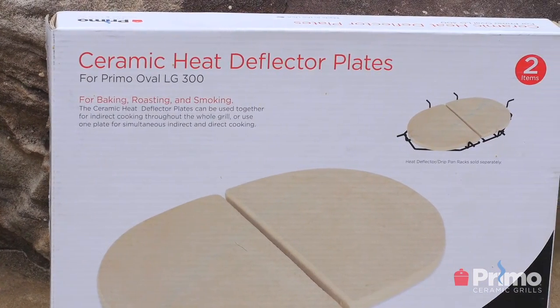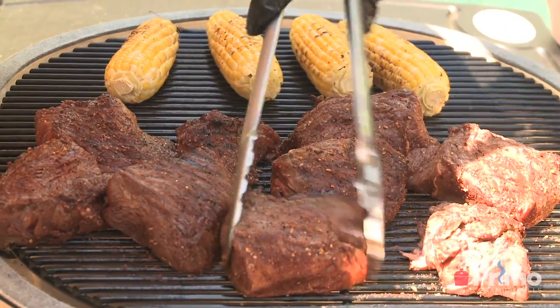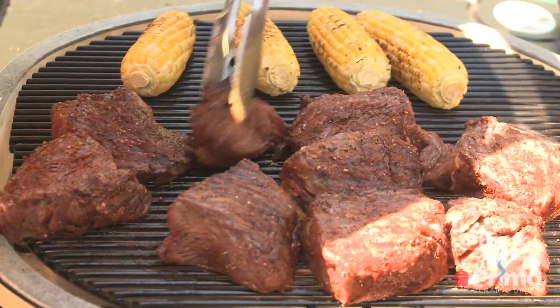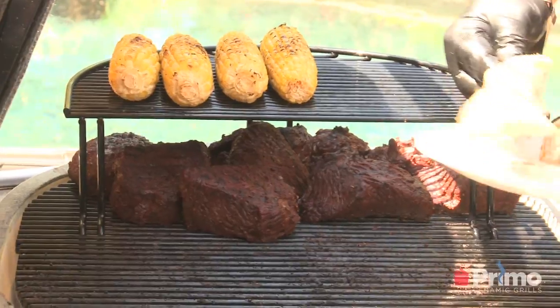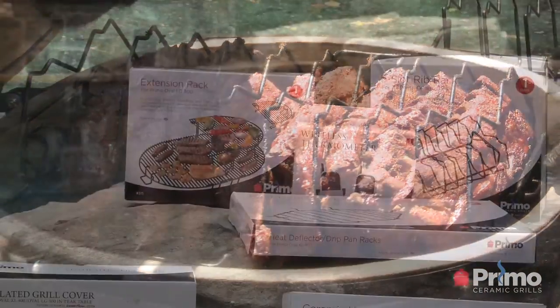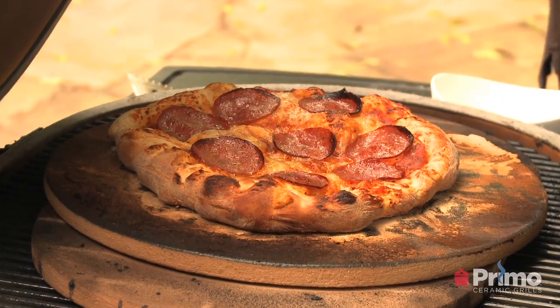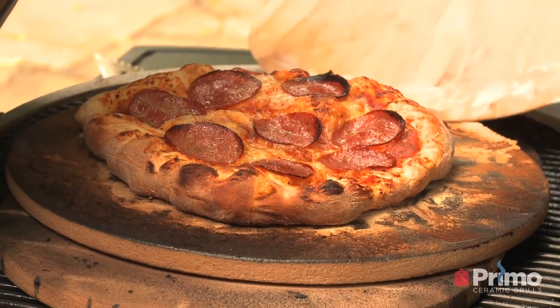What accessories do I need? That really depends on what type of cooking you're going to do. The one I would really recommend is the heat deflector racks, because that's what turns your Primo ceramic grill into an oven, a roaster, and a smoker by cooking with indirect heat. You can also split those to cook with the two-zone method. We also have extension racks, rib racks, a five-slot, nine-slot, and v-rack. If you're into authentic pizza, you'll definitely want the baking stone. I'd encourage you to go to our website to look at all the accessories available.